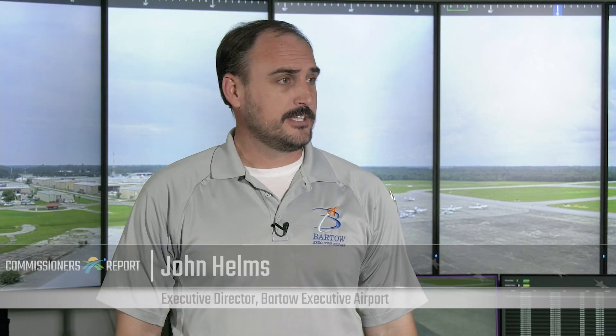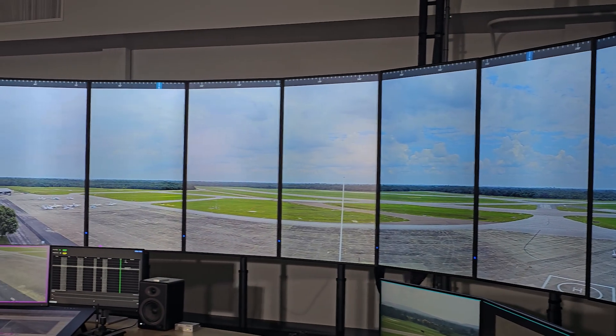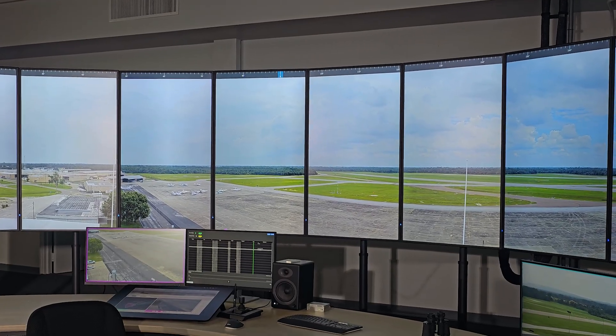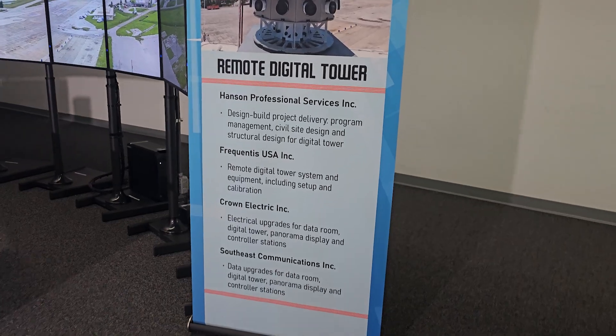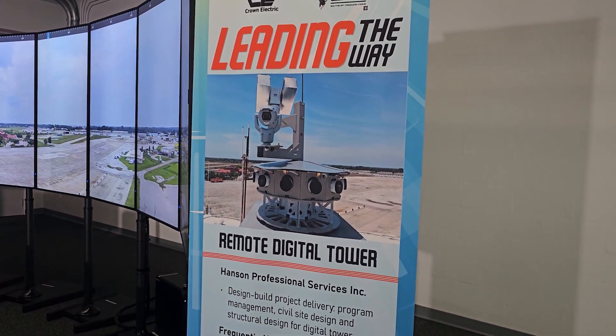Director Helms, would you talk to us about what we see behind us here — this giant array of screens — and what makes this unique? Welcome to the Bartow Remote Tower Center. This is the first installation here, which is Bartow Airport. As you see behind you, this is the exact view that the air traffic control tower sees up in the facility. Soon, we'll be adding Winter Haven Airport onto this within this facility, using the same type of technology. This is the most advanced cutting-edge technology in air traffic control tower services in the country.